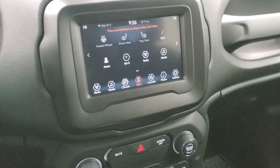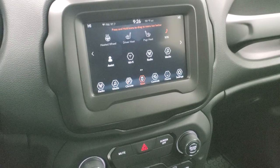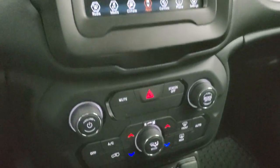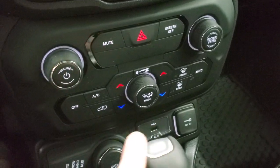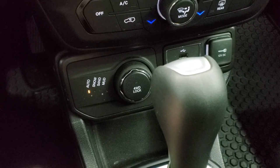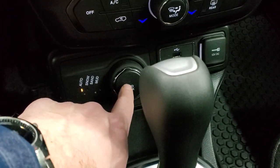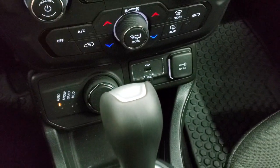We actually did a demo on an 8.4 — bigger radio but same system — so if you want to check that out, it's in the upper right-hand part of the screen. Down here are your climate controls, including dual climate controls. Down here is your ActiveDrive 1 system with the auto snow, sand, and mud settings. You also have your four-wheel drive lock, which I like on the Renegades. You get an aux and a USB jack, a 12-volt power point, and there is your 9-speed automatic transmission.